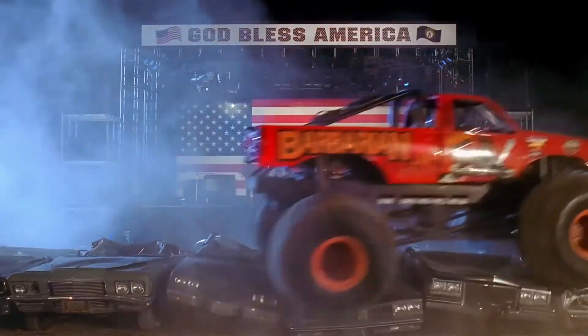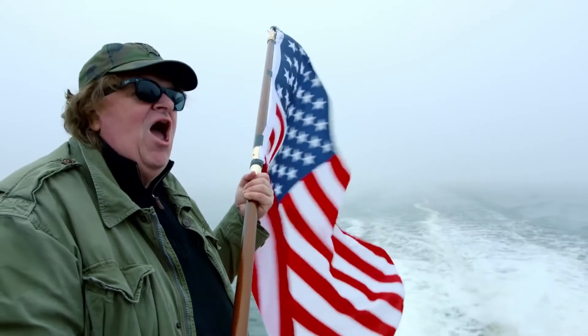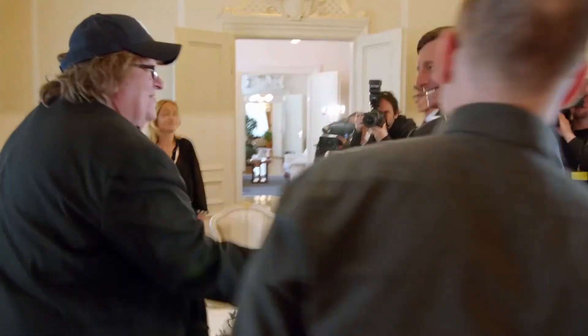One of my favorite movies I saw this spring was a new Michael Moore documentary called Where to Invade Next. I love Michael Moore and his films, and this was no different. The idea is that he goes to other countries and 'invades' to find the best ideas that country has and claims them to bring back to the US. I mostly felt really uplifted and hopeful about the world. I think everyone should watch it.